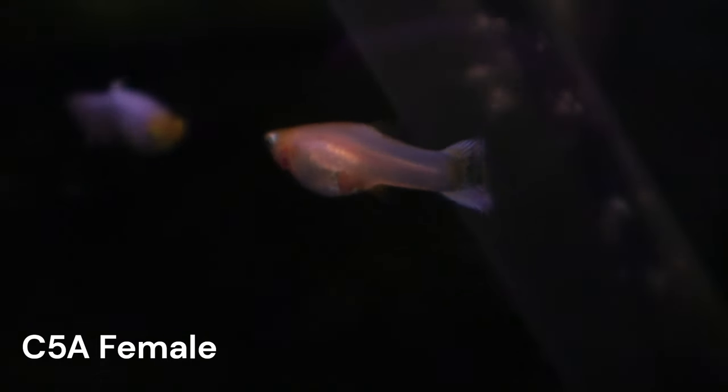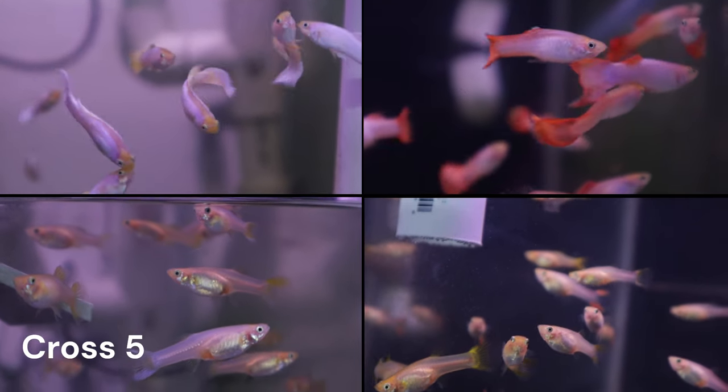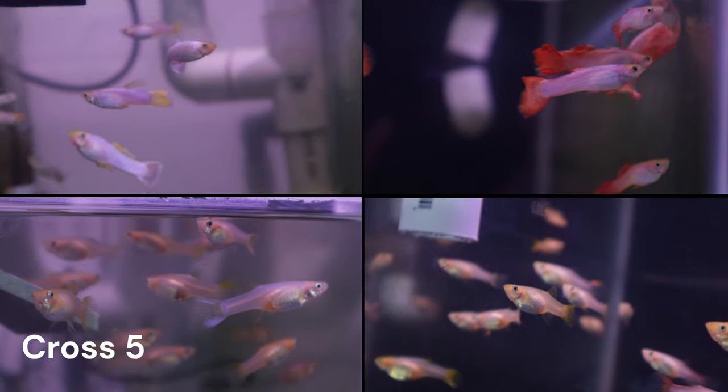I have several other crosses that I plan on circling back to, and I will focus on Cross 5 in the next video. This brood is pretty much all colored up, and I will begin the process of selecting the best males and females to cross with my other lines.